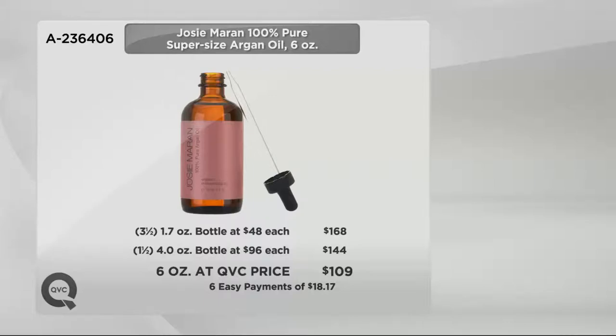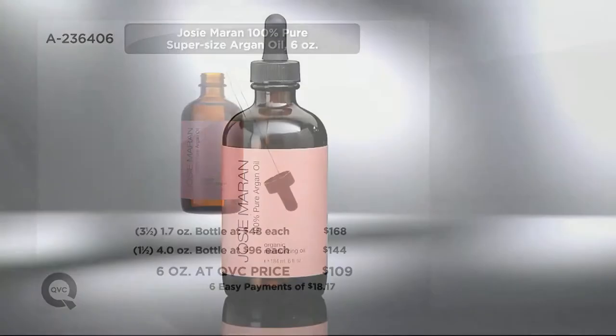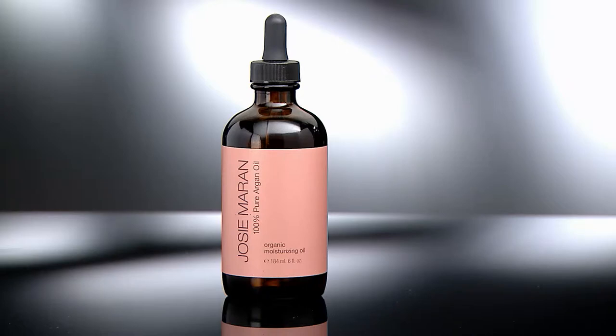The price on this one goes away at the end of the month — six easy payments of $18.17. If you bought the individual 1.7 oz original size at $48 each, you'd need three and a half of those to get the same quantity, and you're getting this for only $109 with six months to pay.